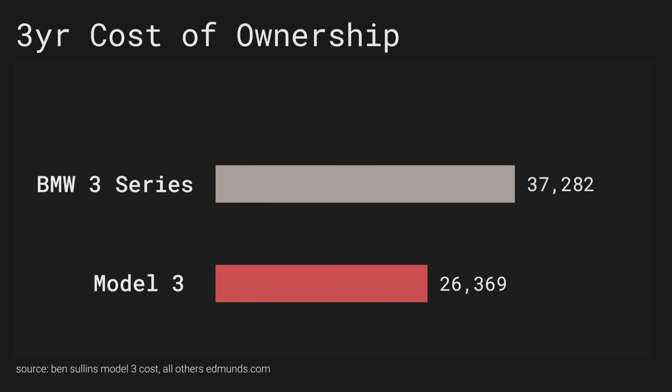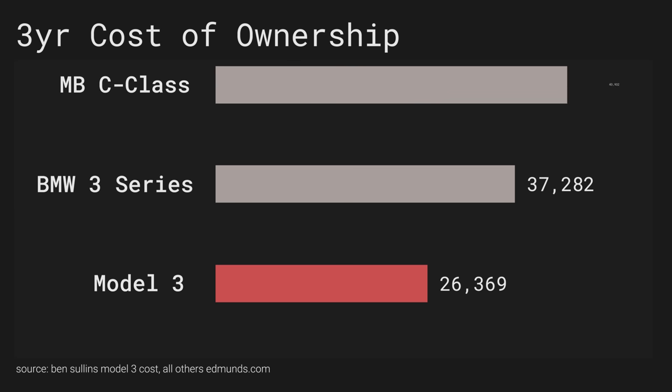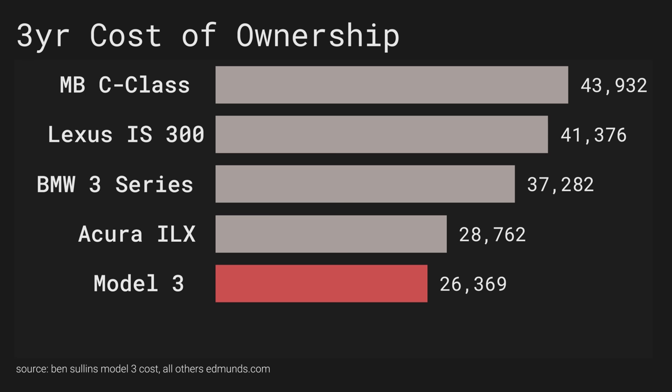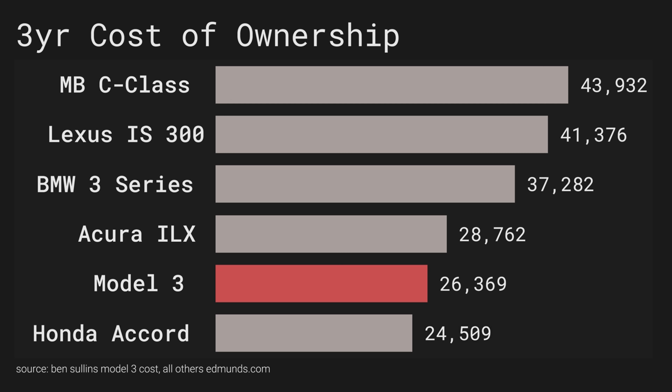Let's throw some other cars in for comparison. A Mercedes-Benz C-Class comes in at $43,932. The Acura ILX is a pretty good deal at $28,762. The Lexus IS clocks in at $41,376. And a Honda Accord across three years will run you about $24,509 according to Edmunds — so it's a bit cheaper than the Model 3, but far less awesome of a car with way worse specs. When it comes down to it, the Model 3 is a great bang for your buck.